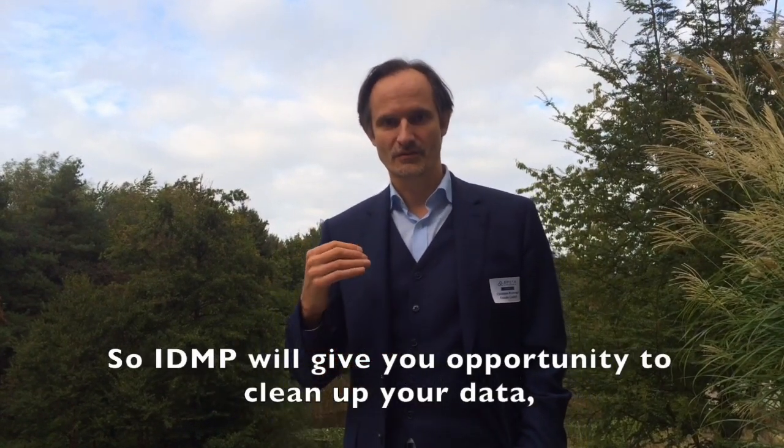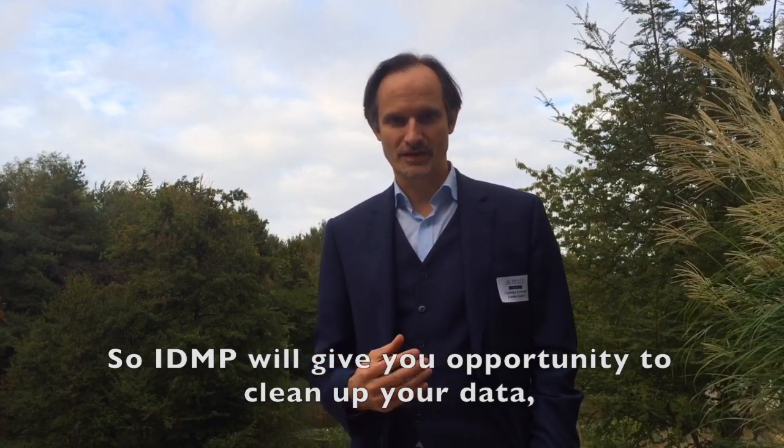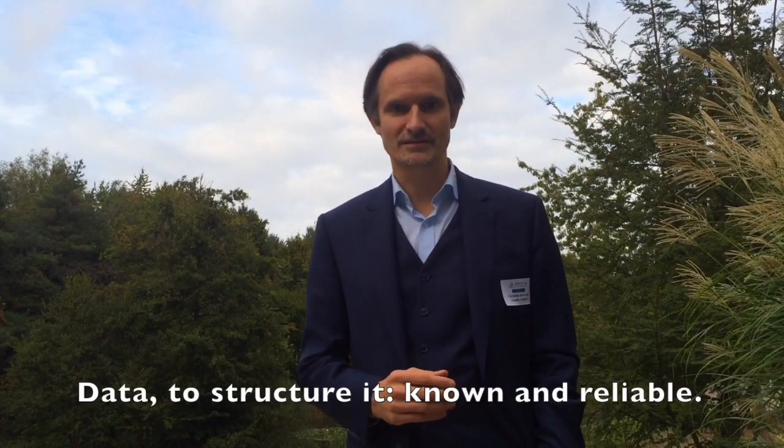So IDMP will give you the opportunity to clean up your data, to summarize your data, to get away from unstructured, unknown data to structured, known, and reliable data.